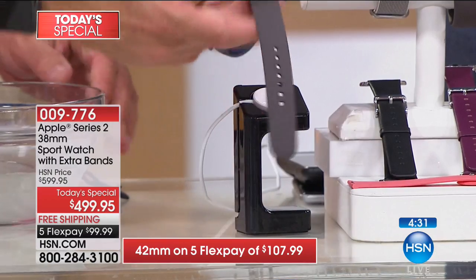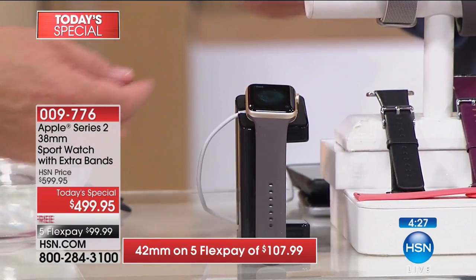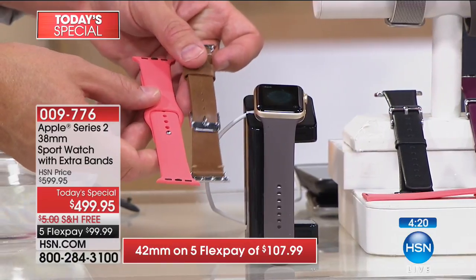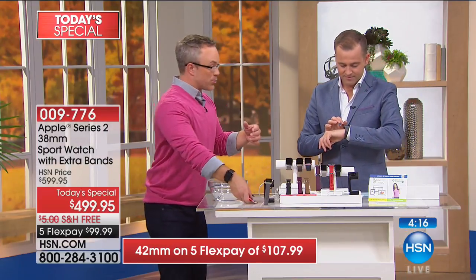What do you normally get when you go to the store? You get the watch. You don't get the charging stand, you're not getting an extra sports band, you're not getting an interchangeable leather band. By the way, we sell a two-pack of leather bands for $100 — that's included. We're also giving you a Workout Trainer Pro and Meals Easy app.